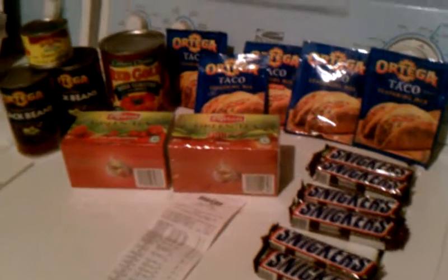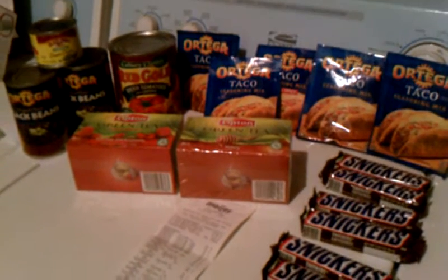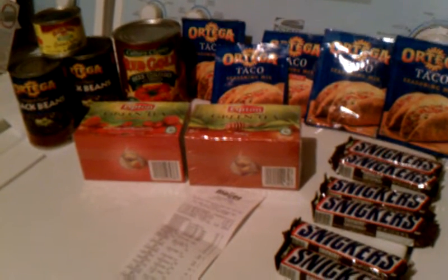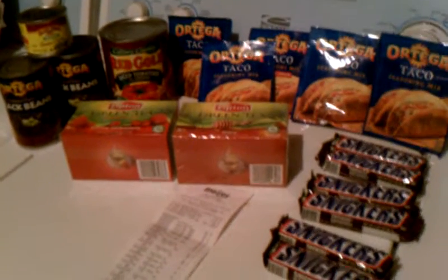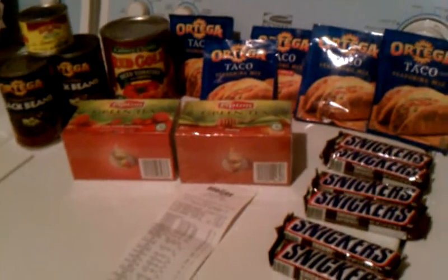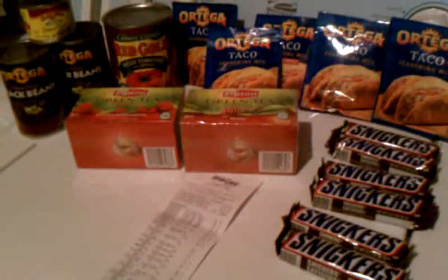I was watching YouTube videos tonight and came across Michelle's Frugal Living. Let's give a big old happy shout-out to Michelle! Thank you, thank you, thank you. From watching what she did, I just had to jump in the car and go do the deal myself.